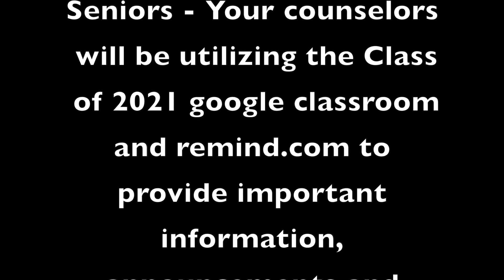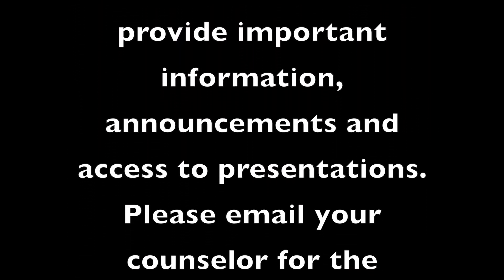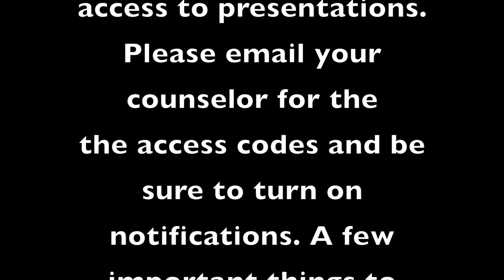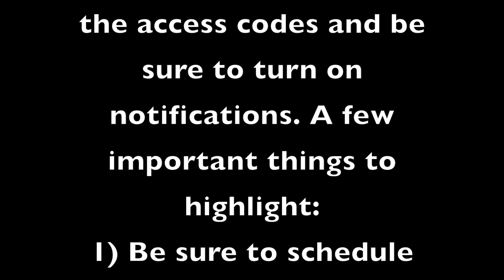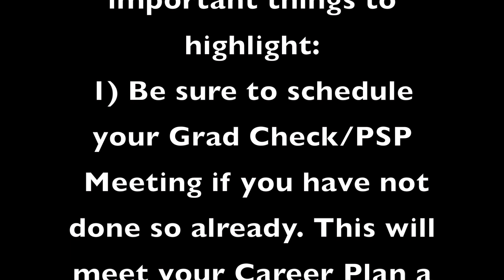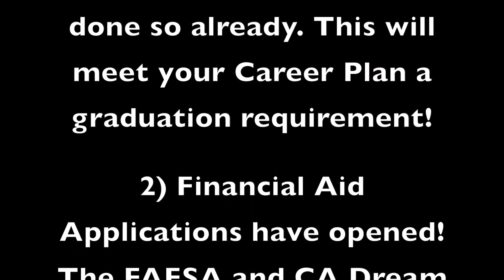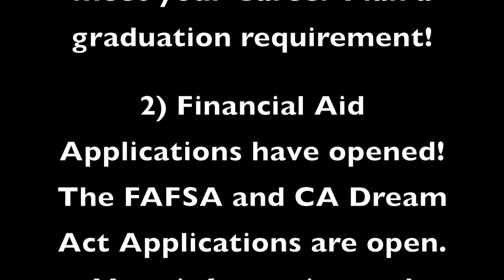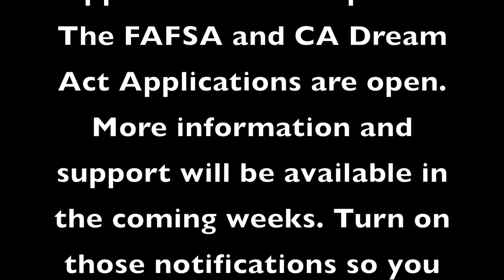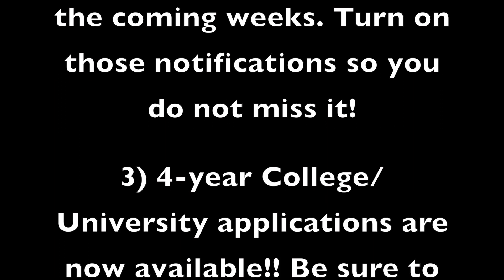Seniors, your counselors will be utilizing the Class of 2021 Google Classroom and Remind.com to provide important information, announcements, and access to presentations. Please email your counselor for the access codes and be sure to turn on notifications. Important highlights: be sure to schedule your grad check PSP meeting if you have not already done so, and financial aid applications have opened. Make sure you turn on those notifications so you don't miss it.